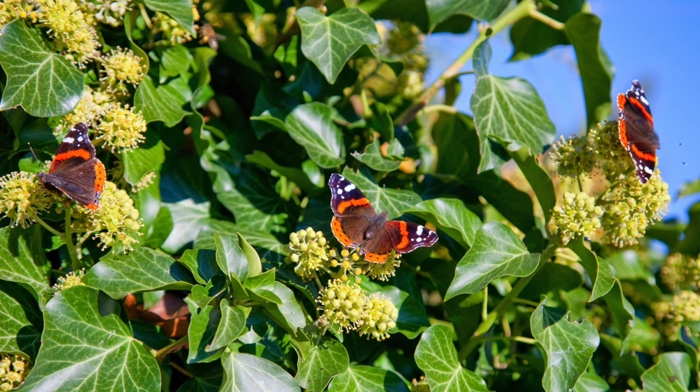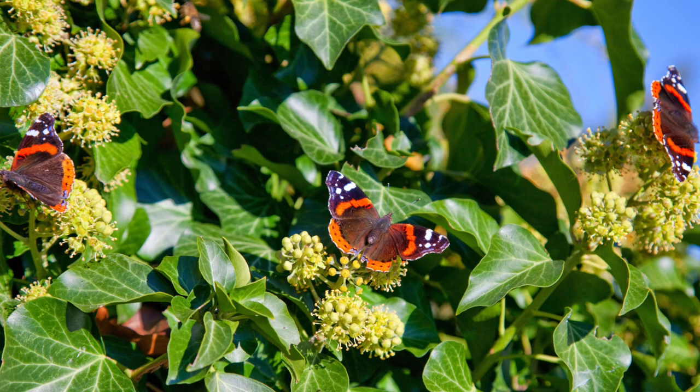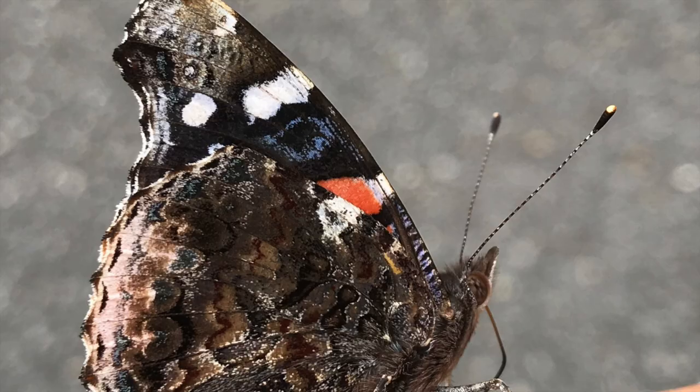Red admiral butterflies have a unique favorite food — they love fermented fruit. If you'd like to attract them, try placing overripe cut fruit in a sunny spot in your backyard.